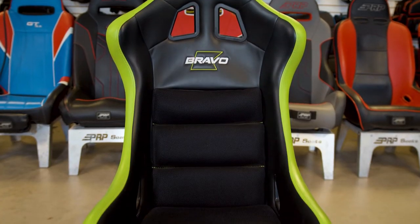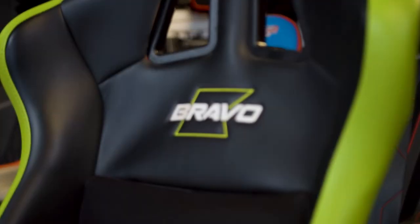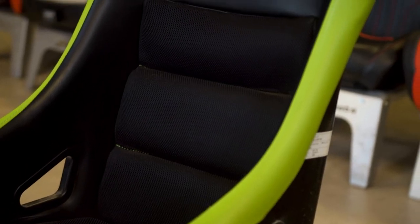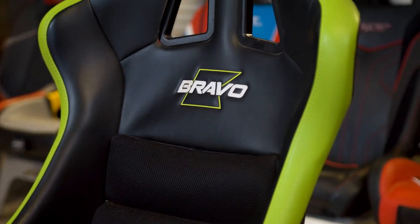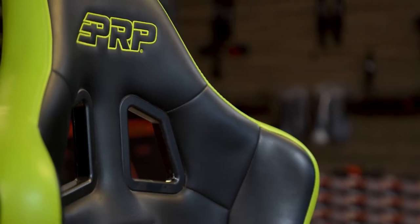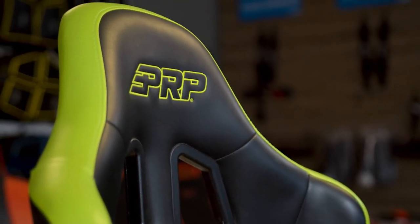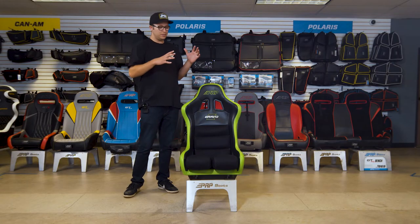Now for off-road racing you don't need this certification, but we went ahead and offered this seat so for those of you that do want that extra safety blanket, you can rock this seat and have that extra comfortability level — knowing this seat has been crash tested and is safe for on-road and off-road racing as well, even though no sanctioning bodies in off-road require a FIA certified seat.